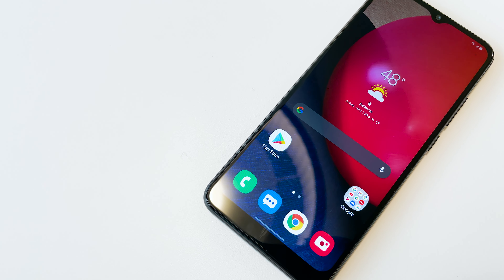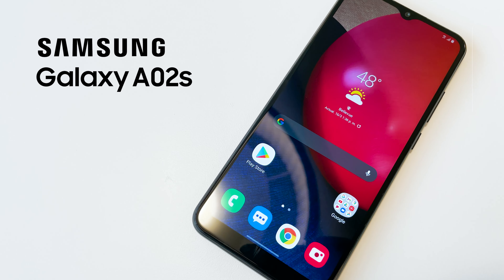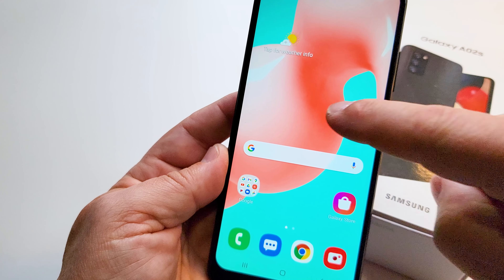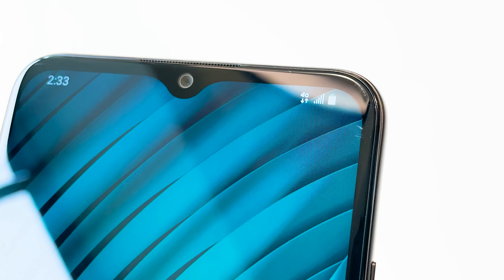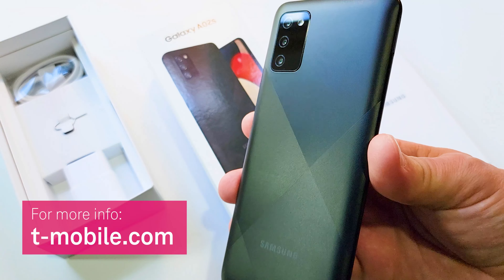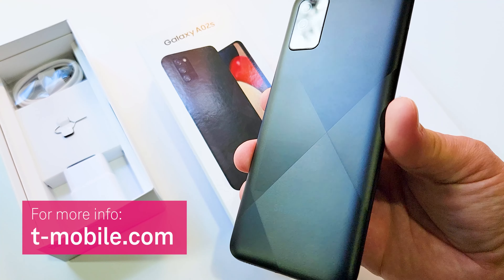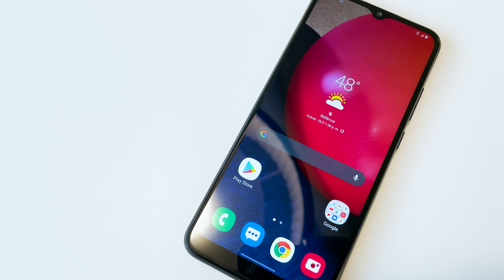So there you go — the new Samsung Galaxy A02s, part of the Galaxy A series, a family of devices packed with awesome features designed to help you get and stay connected on T-Mobile's nationwide network at a great price. You can check out the new A02s at your favorite T-Mobile store or online at T-Mobile.com. Stay tuned for our next exciting smartphone video coming up next.